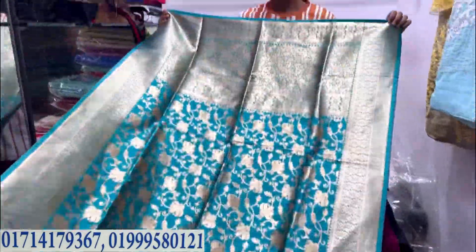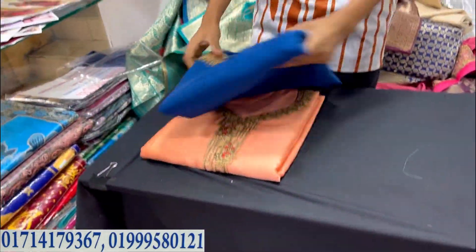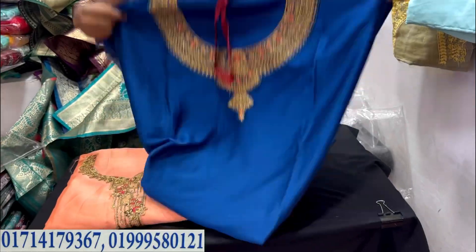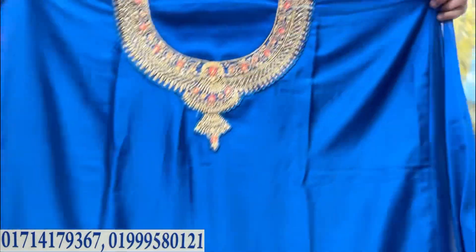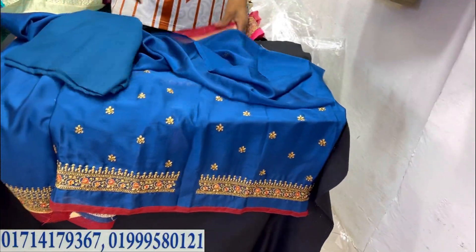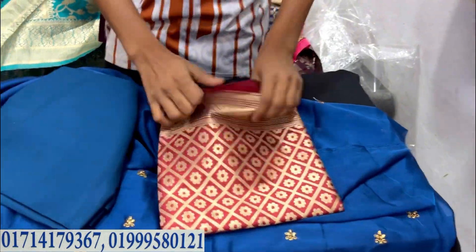This is a special color - this color is all over. Next color is blue color. This color is a very beautiful color. Wow! This color makes a very beautiful dress.